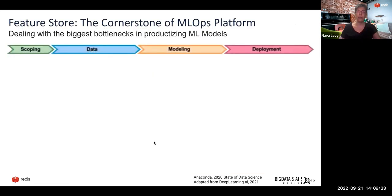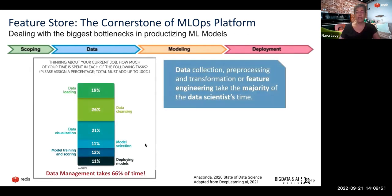If we look at the typical pipeline of machine learning — from scoping to data management to modeling, training the model, deploying the model, monitoring the model — data scientists spend most of their time on data management. Some say 80%; here we have a survey showing 66%. But it's really most of the time. It's not training the model. So data collection, pre-processing, transforming, and feature engineering take the majority of data science time.